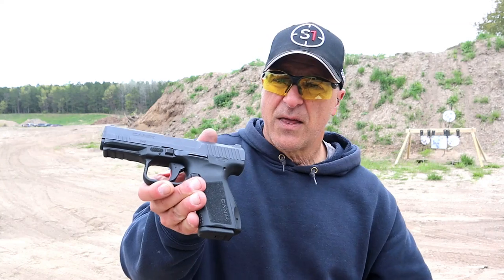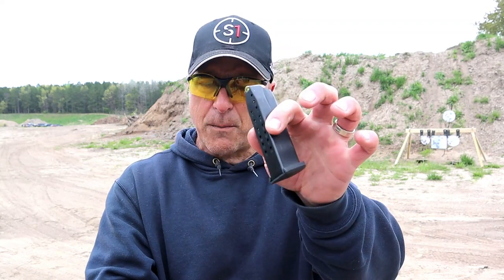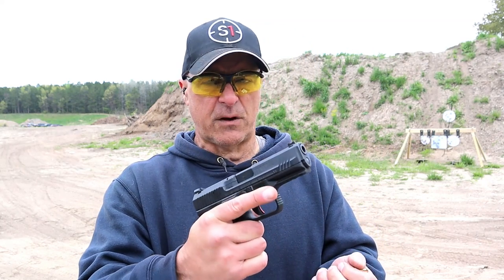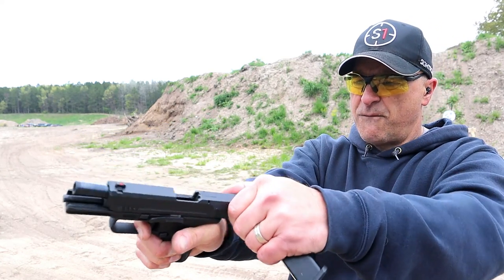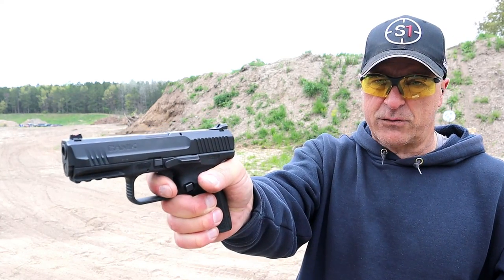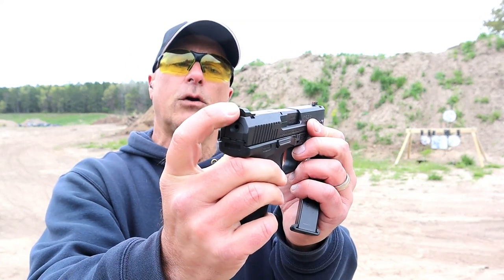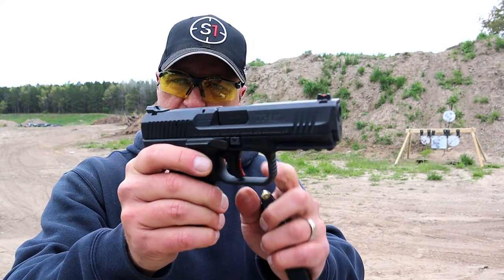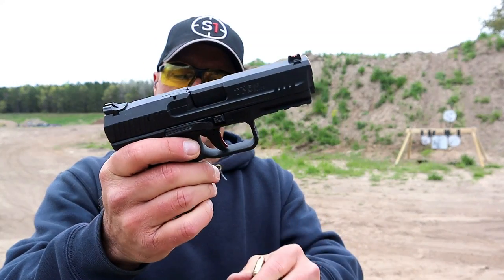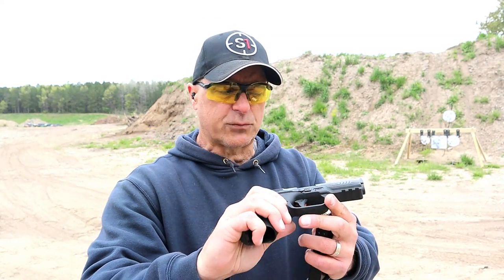Let's start with the Canik. The TP9 SF Elite comes with 15 round magazines, loaded with features, offers a holster in the case. It has an excellent trigger that breaks right around four and a half pounds with a very short reset. Fiber optic front sight, worn tactical adjustable rear sights, forward serrations, that excellent trigger with a trigger safety in there, and ambidextrous slide stop — the magazine release can be switched over.